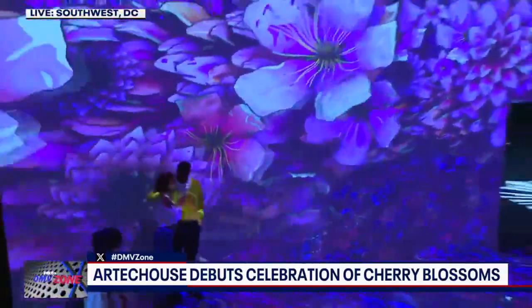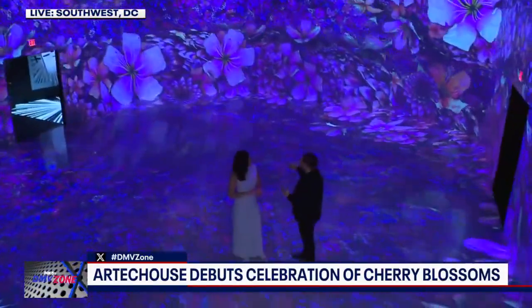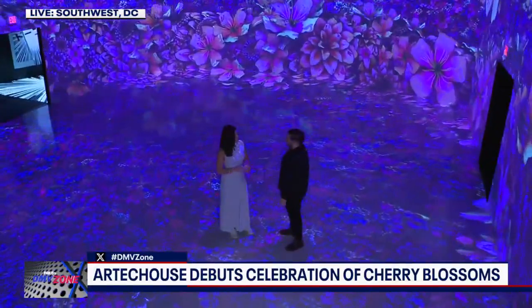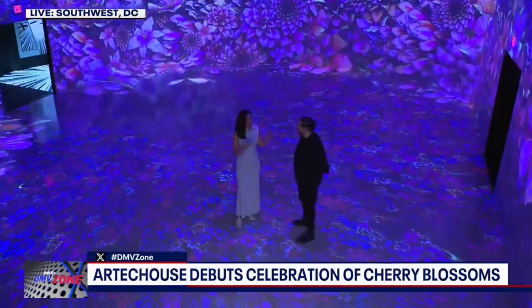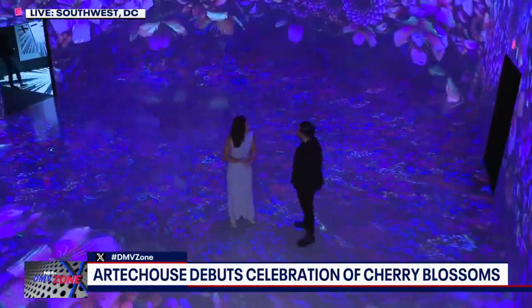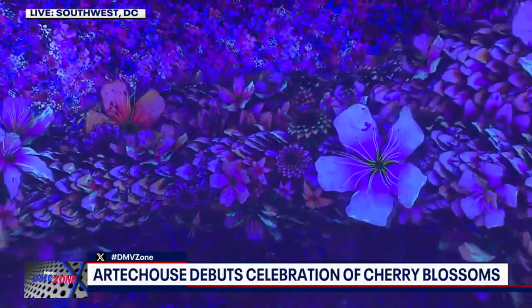It's a spot that's friendly for all ages. They believe this experience is the future of creativity, and the Artik House studio team works throughout the year to bring the artwork to life. This is their seventh annual cherry blossom exhibition. This exhibition concludes on June 2nd — it just opened this past weekend.